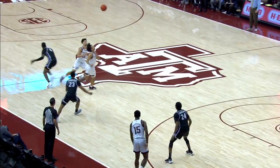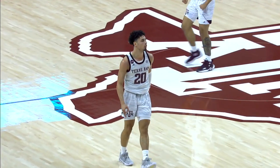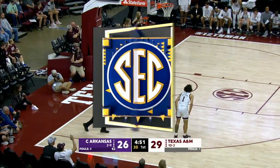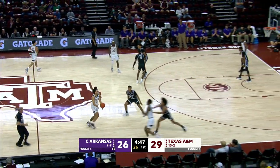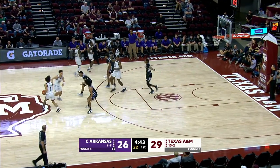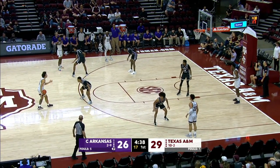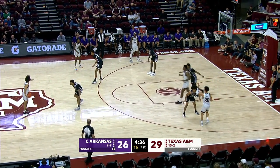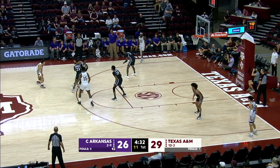Again, everybody's connected in the half court defense. Ball moves, your defender moves. You've got to see ball and man. Rotation was great. He had nowhere to go with it because the team defensively was so coordinated as far as the movement when the basketball moved. Aggies have the 29-26 lead on the 16-0 run. They have turned a 13-point deficit into a three-point lead with 4:30 to play in this first half.